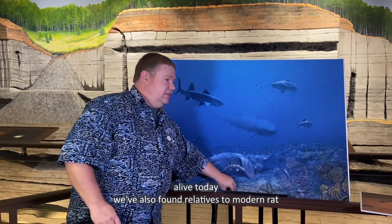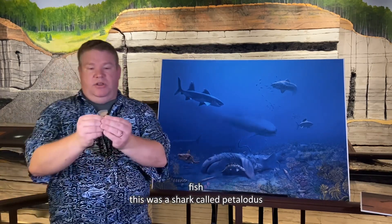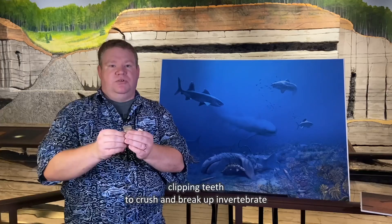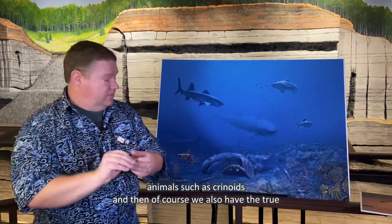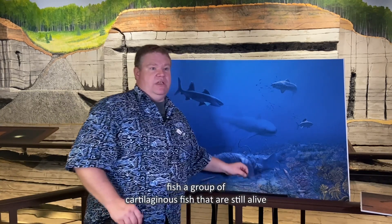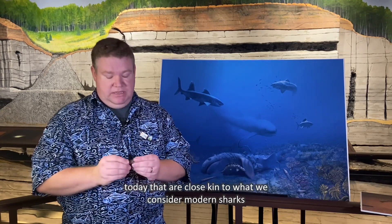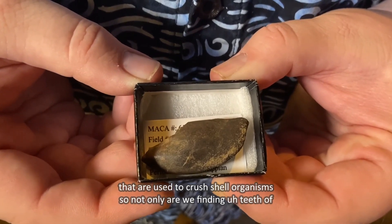We've also found relatives to modern ratfish. One was a shark called Petalodus, a type of shark that actually used clipping teeth to crush and break up invertebrate animals such as crinoids. And then of course we also have the true ratfish — a group of cartilaginous fish that are still alive today and are close kin to what we consider modern sharks. They have flattened pavement-like teeth that are used to crush shell organisms.